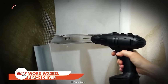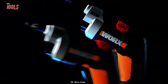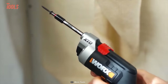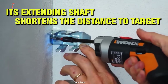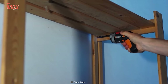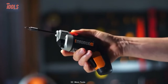If you're searching for the perfect tool to tackle those hard to reach places, look no further than the WORX WX252L XTD Extended Reach Driver. This innovative and versatile driver is perfect for all your home improvement projects. With its extended shaft, the WX252L XTD allows you to access tight spots easily, making those previously unreachable areas accessible to work on. This tool's compact design and powerful motor ensure that you won't compromise on performance.